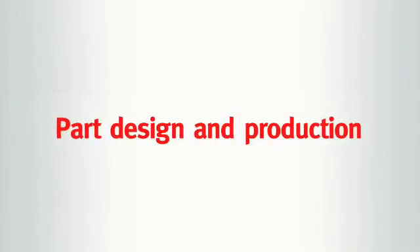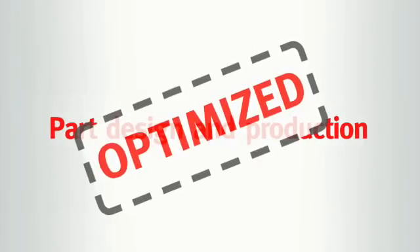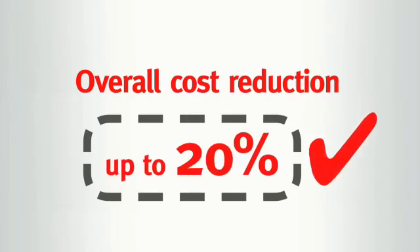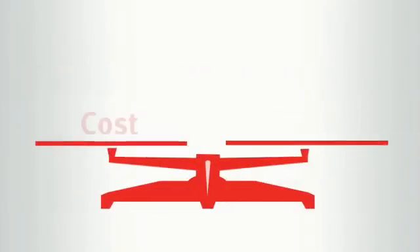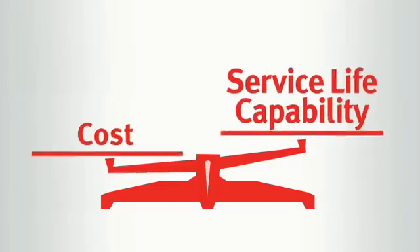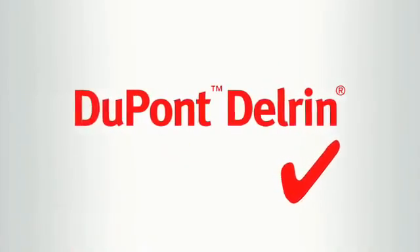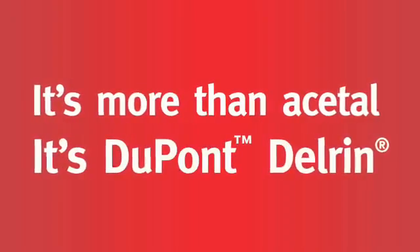Upgrading from Acetal copolymer to Delrin homopolymer using existing tooling delivers higher performance parts. Specifying Delrin allows optimized part design and production, with customers quoting cost reductions of up to 20%. Companies seeking the right balance of product cost, capability and service life trust DuPont Delrin homopolymer Acetal — it's more than Acetal, it's DuPont Delrin.